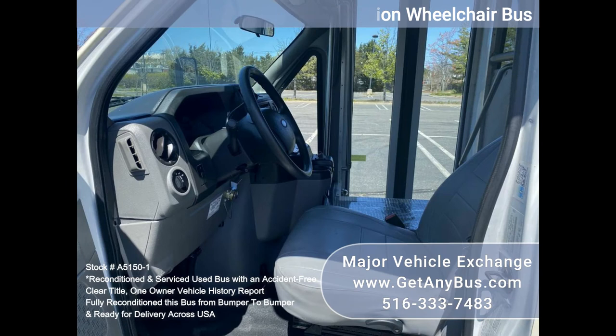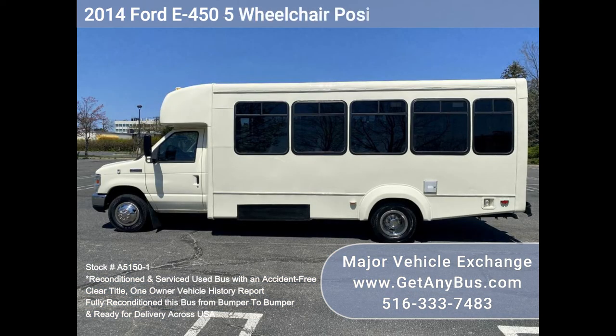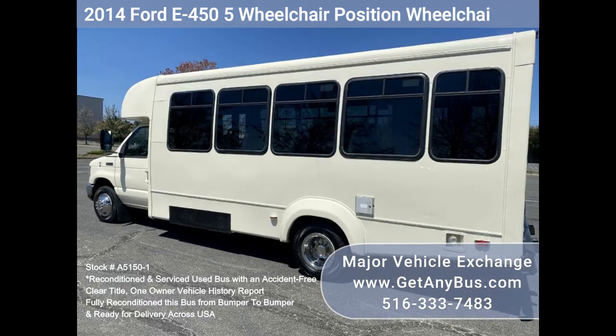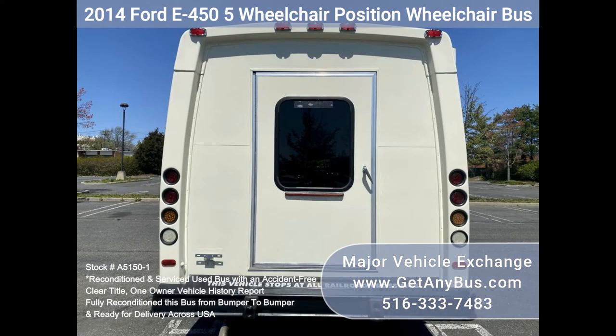It delivers a smooth and quiet ride and will get your group to their destination in comfort, thanks to dual AC and heat and excellent quality versatile flip seats in vinyl for all 16 passengers plus two wheelchair positions. This flat floor bus is spacious and can accommodate up to five wheelchair positions with the flip seats up.